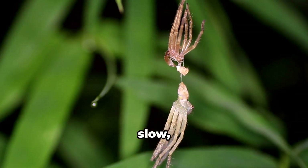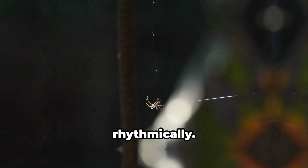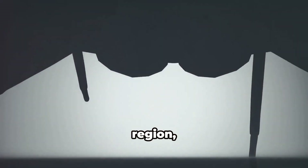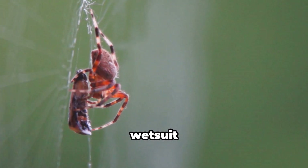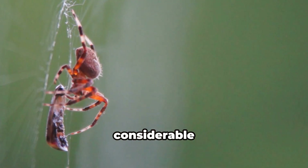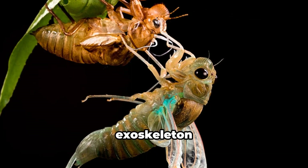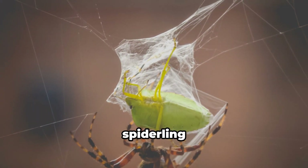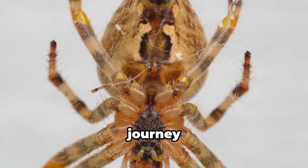The actual molting process is a slow, deliberate act. The spiderling, hanging upside down from a silken thread, begins to contract its body rhythmically. These contractions create pressure, forcing the old exoskeleton to split open along its seams — the split typically starting near the head region and gradually extending down the body. It's a delicate operation, the spiderling carefully maneuvering its limbs free from the confines of its old skin — like trying to wriggle out of a wetsuit that shrunk in the wash. As the old exoskeleton is shed, the new soft exoskeleton is exposed. It takes several hours to harden and darken, during which time the spiderling remains vulnerable. This molting process is repeated multiple times throughout the spiderling's journey to adulthood.